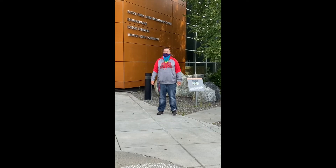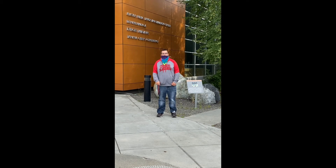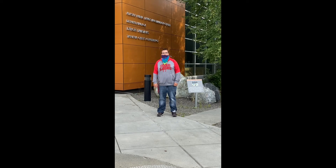Right behind me is the Morris Thompson Museum. It's another place to go if you like history and it's free. It's pretty cool to go to.